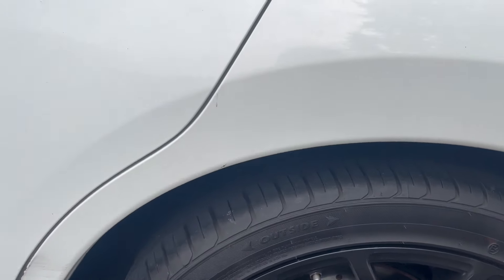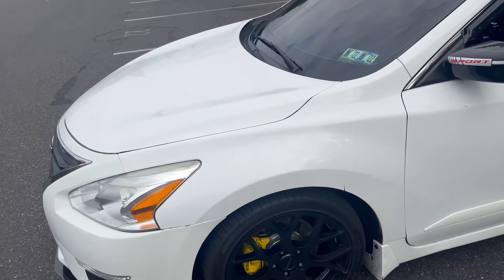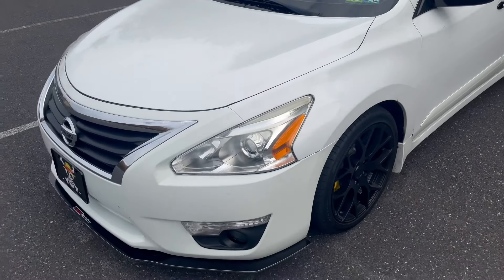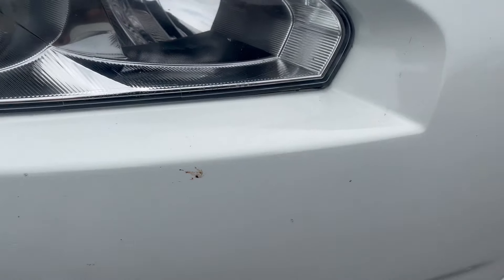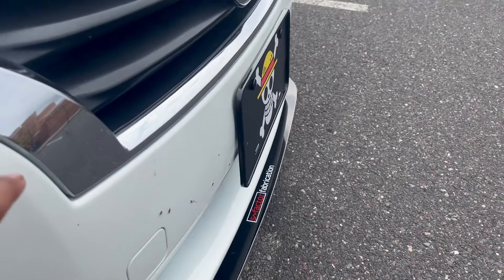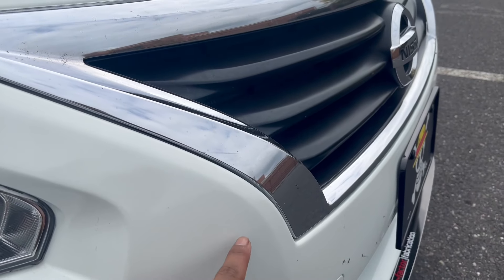In the future after I'm done paying off the car I'll be changing the color and fixing some scratches — nothing too crazy, it is a used car. I got the car at around 26-27k miles and I'm currently at 31k, so it's fairly new. For the front lip, I got this from S Fabrications on Instagram. I need to wash the car — I've been working too much so I haven't had time.